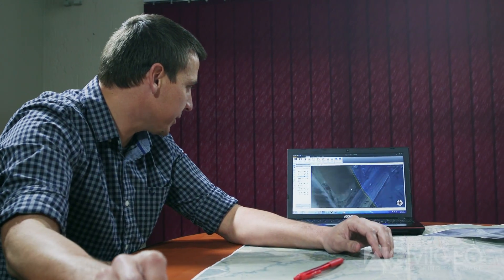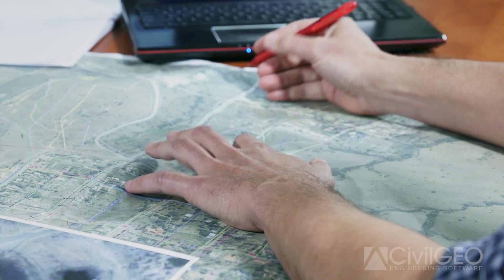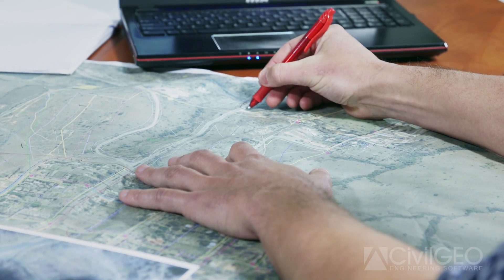Before using GeoHECRAS, one of the challenges was to present data to our clients in a visual format. Our clients require floodlines to be delineated and also visually interpreted, which makes it a lot easier for the client to understand and see what the impact is.